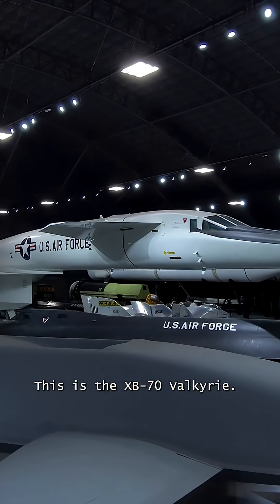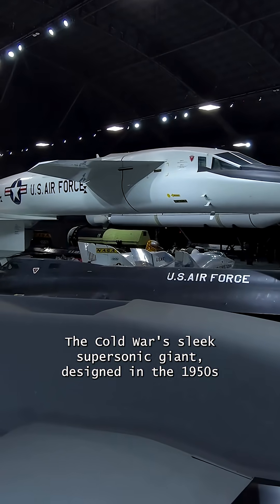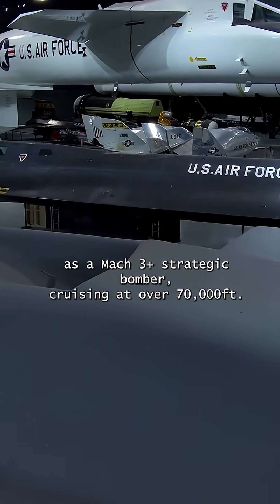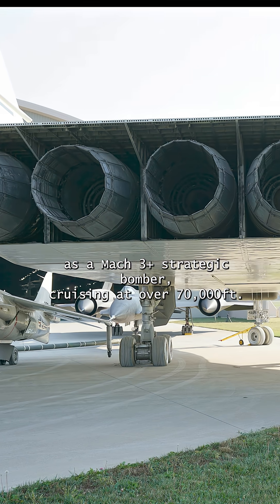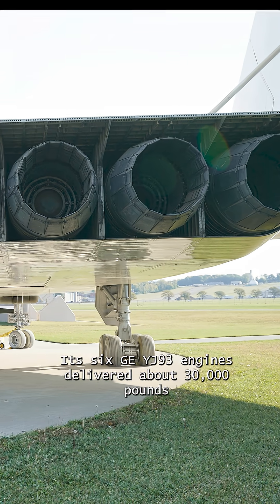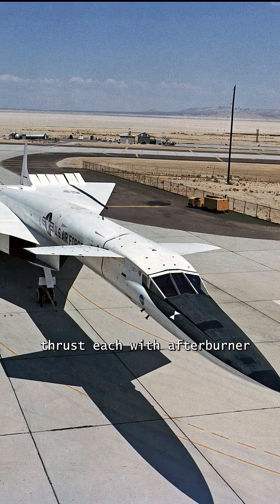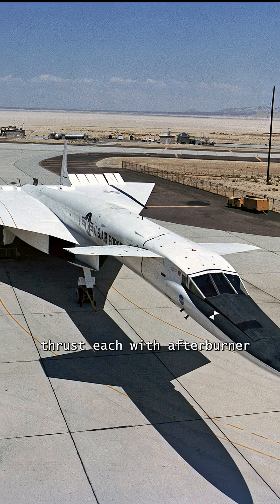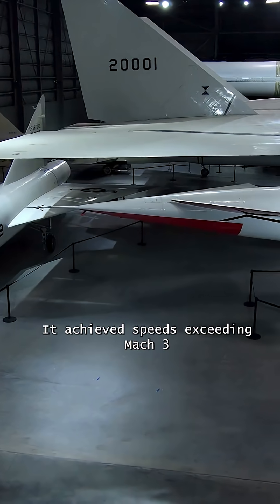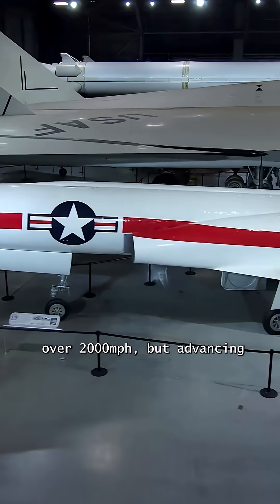This is the XB-70 Valkyrie, the Cold War's sleek supersonic giant. Designed in the 1950s as a Mach 3-plus strategic bomber cruising at over 70,000 feet, its six GE YJ-93 engines delivered about 30,000 pounds thrust each with afterburner. During flight tests in October 1965, it achieved speeds exceeding Mach 3, over 2,000 miles per hour.